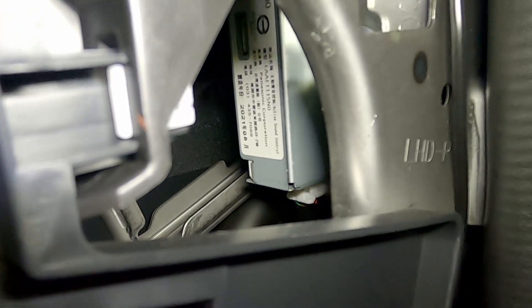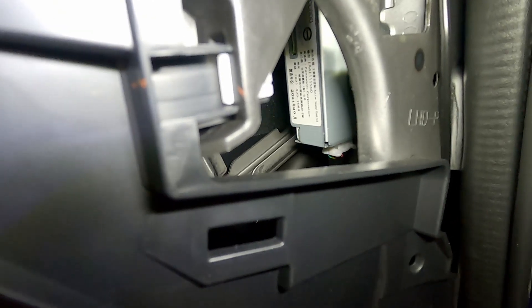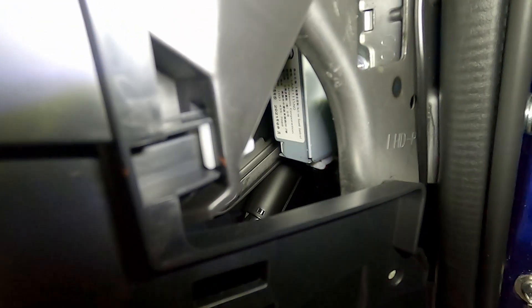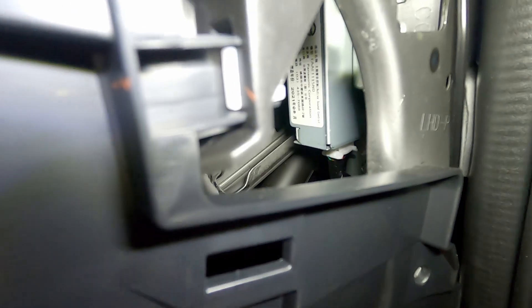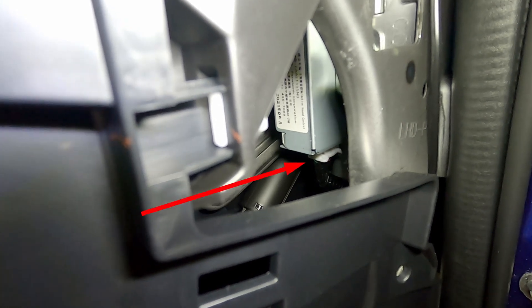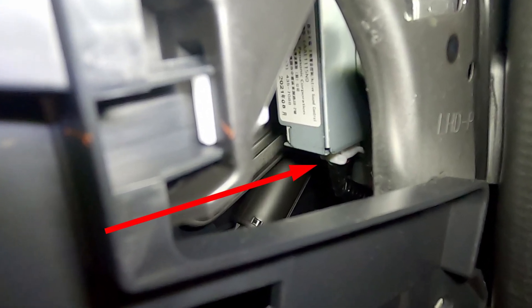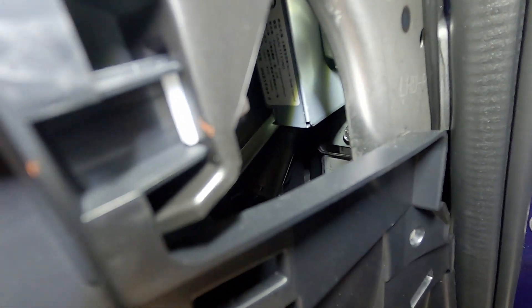That is your active sound controller. I've been calling it augmented sound control — same thing. Active sound controller, adaptive sound controller, whatever you want to call it, it's the ASC controller. The plug is right down there on the bottom of it. You can see the little white clip. There's actually a release button on this side, so all you have to do is push and kind of pull it down at the same time.